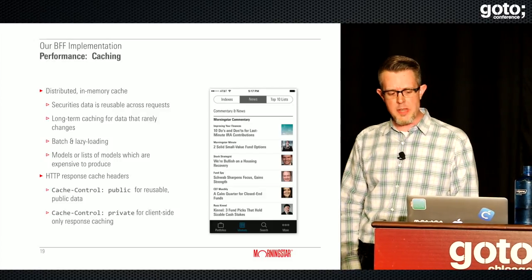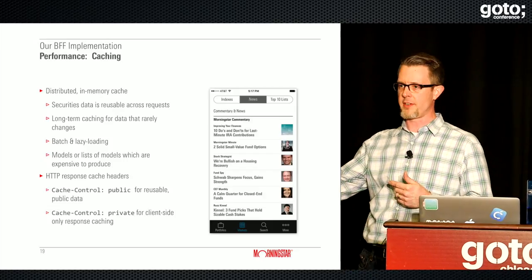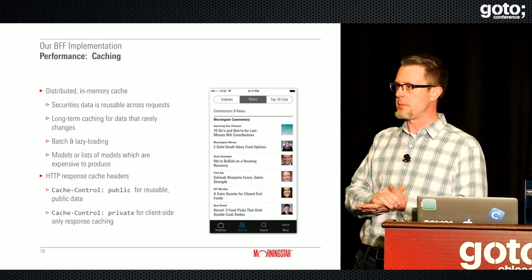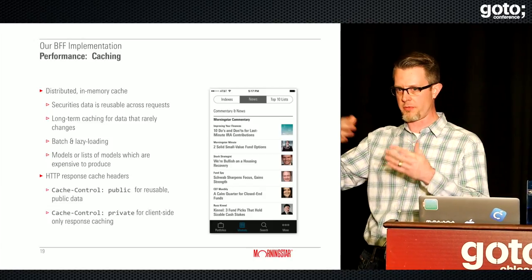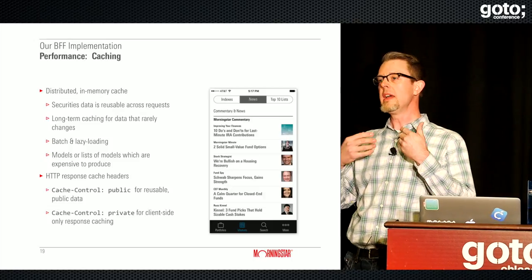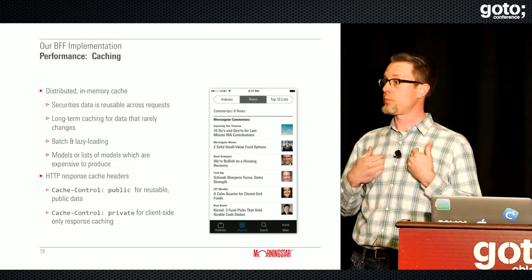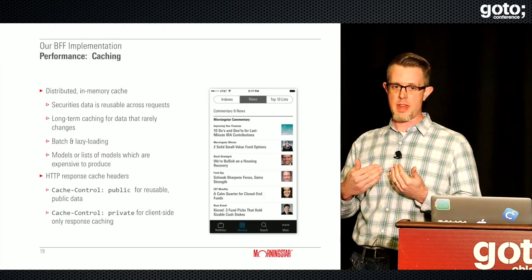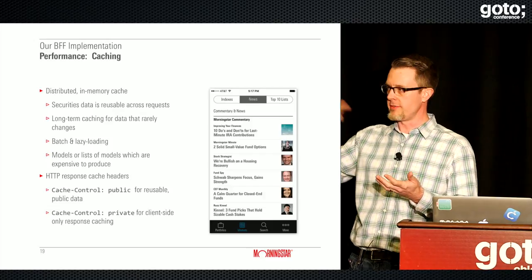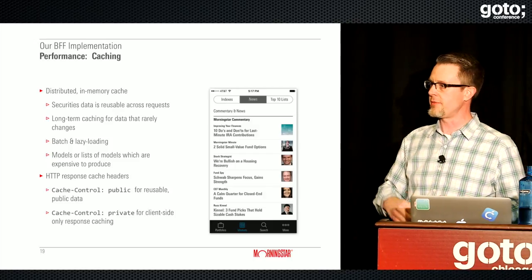We use HTTP cache headers quite a bit — the same reusable data we'd store in the server-side in-memory cache also gets HTTP cache headers for reusability. We also use private cache control headers: if I want to look at my portfolio of securities, that's private data for me, but the app can store it in its local cache. When I navigate back to that view and it wants to refresh, it's stored in the local HTTP cache, so it doesn't need to fetch all that data again.